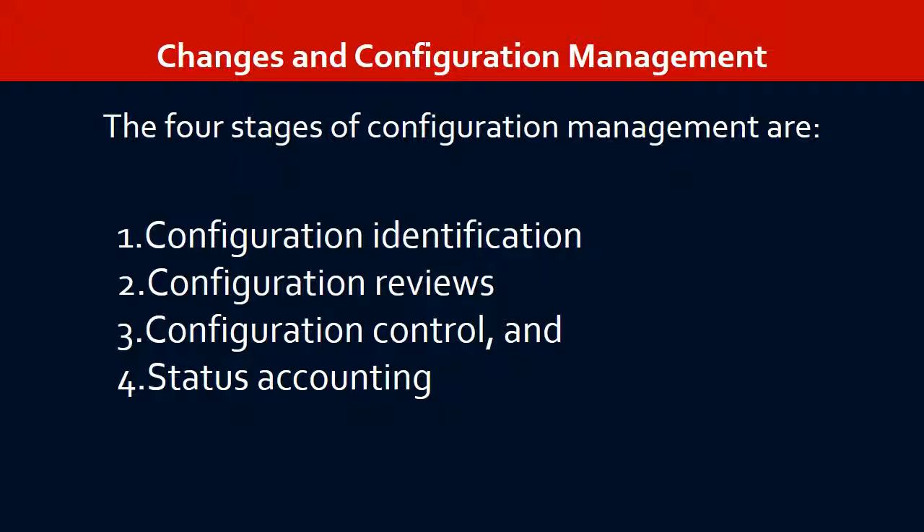Configuration management involves refining specifications further, and status accounting, which means maintaining memory of all current and previous configurations for reference.